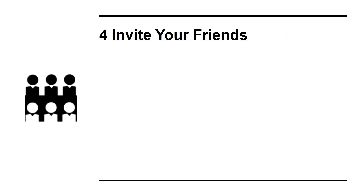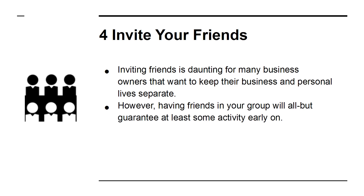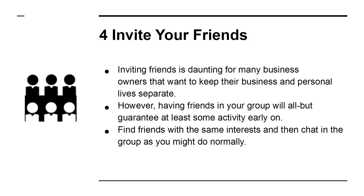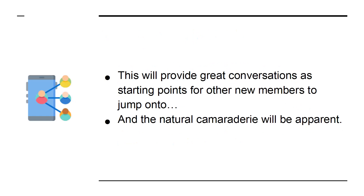4. Invite your friends. Inviting friends is daunting for many business owners that want to keep their business and personal lives separate. However, having friends in your group will all but guarantee at least some activity early on. Find friends with the same interests, and then chat in the group as you might do normally. This will provide great conversations as starting points for other new members to jump onto, and the natural camaraderie will be apparent.